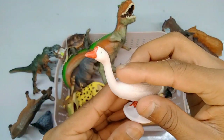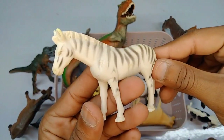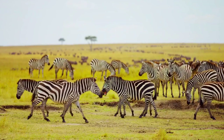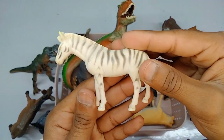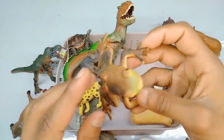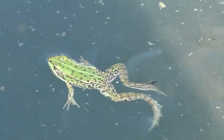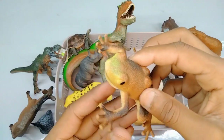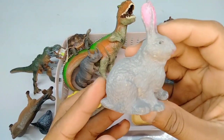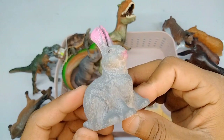Next figure: zebra, very nice zebra figure guys, beautiful look zebra. Wow, this is a zebra. Next figure: frog, wow, beautiful look frogs, very nice frog. And next: rabbit, wow guys, beautiful look, very nice rabbit.